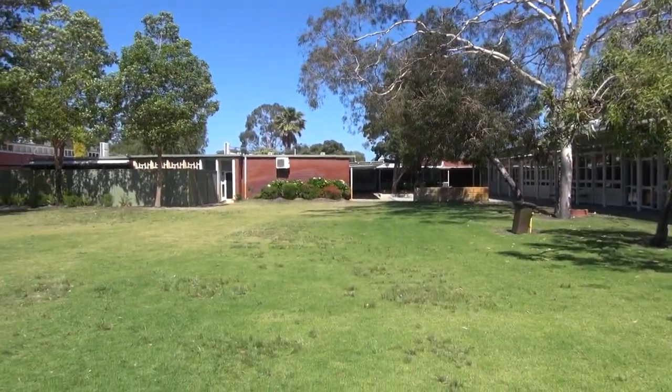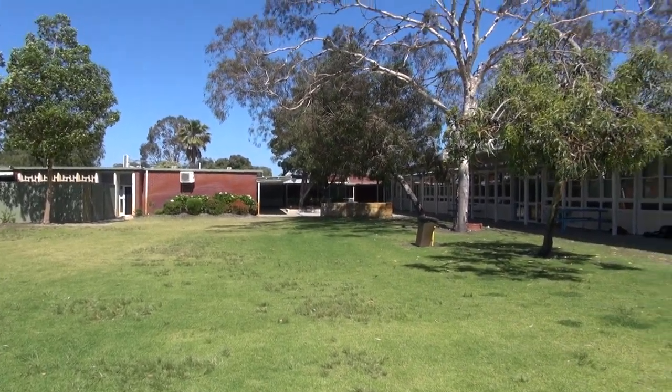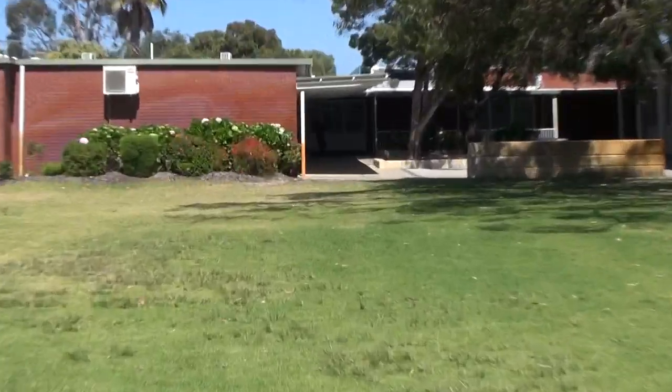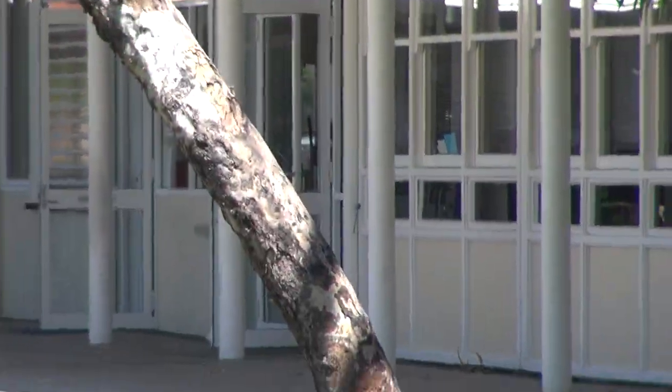And that's the main administrative block there. Just there. And food.